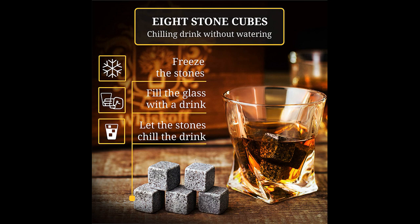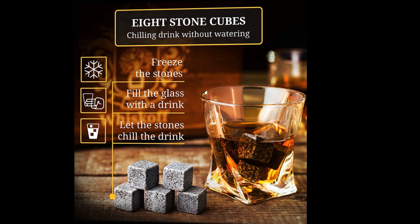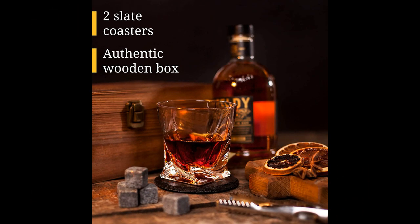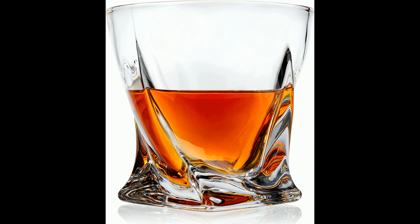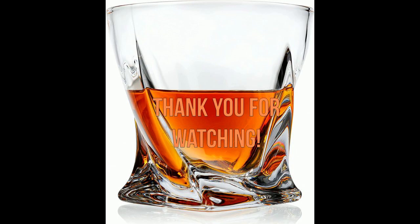The whiskey set is a great purchase and is well beyond expectations, making it an excellent value for money. The twisted glasses are unique, affordable, and sturdy, and the granite ice cubes work beautifully. It is an awesome little gift to give and is highly recommended for anyone who is a big whiskey drinker.